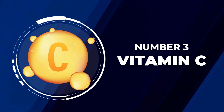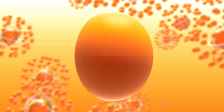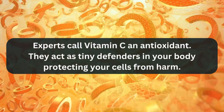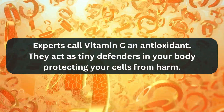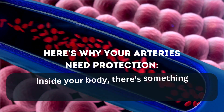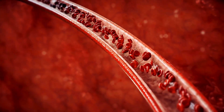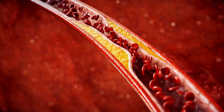At number three, we have Vitamin C. You've probably heard of it before, but did you know it's not just good for fighting colds? Experts call Vitamin C an antioxidant — it acts as a tiny defender in your body protecting your cells from harm. Inside your body, there's something called oxidative stress. It's like rust forming on metal, but it happens inside you, and this rust can damage your arteries and lead to plaque buildup.